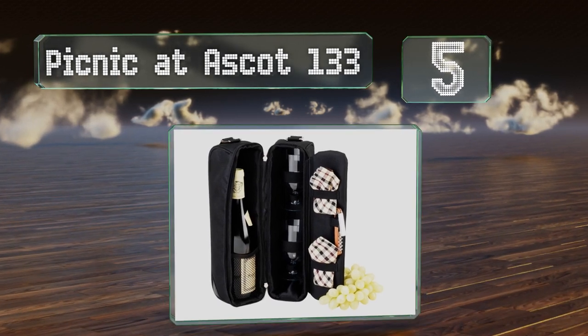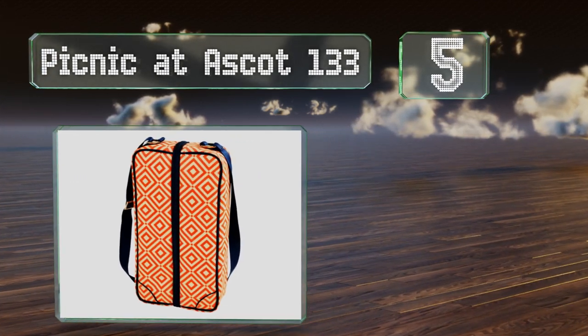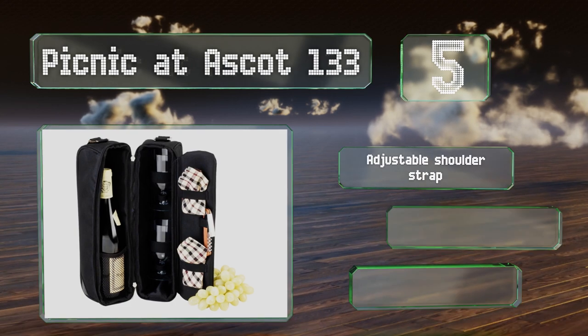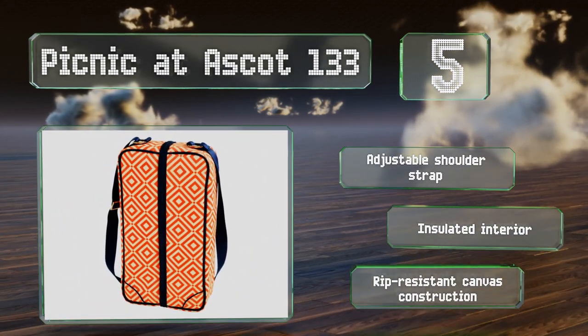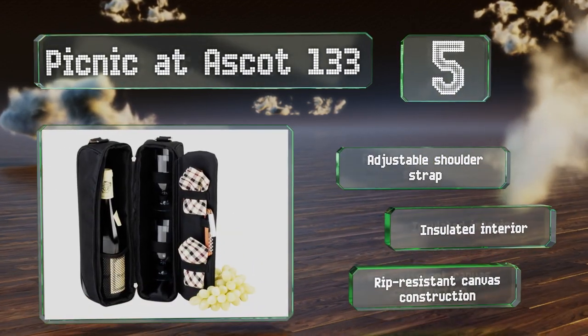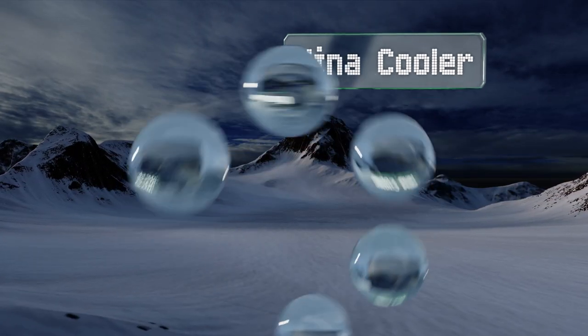Halfway up our list at number five, ready for an intimate outing, the Picnic at Ascot 133 can hold one bottle and two durable acrylic glasses along with a set of high-quality cloth napkins. Alternatively, when the dishware is removed, there's room for two bottles. It's equipped with an adjustable shoulder strap, an insulated interior, and a rip-resistant canvas construction.